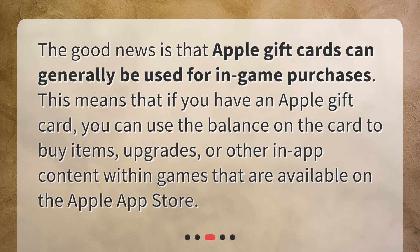The good news is that Apple gift cards can generally be used for in-game purchases. This means that if you have an Apple gift card, you can use the balance on the card to buy items, upgrades, or other in-app content within games that are available on the Apple App Store.